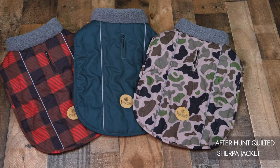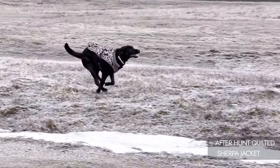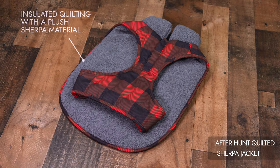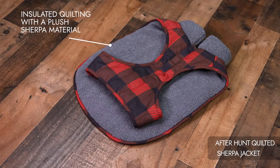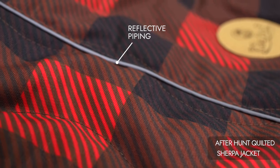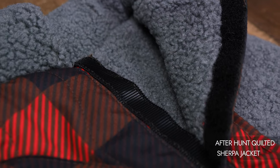This jacket combines comfort with resilience, ensuring it withstands the demands of the field. Insulated quilting with a plush sherpa material underside provides exceptional warmth, while reflective piping along the top of the jacket enhances safety in low-light conditions.